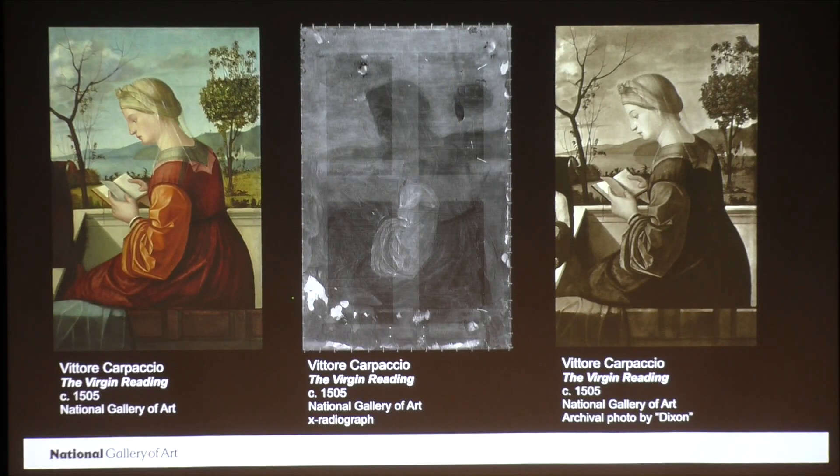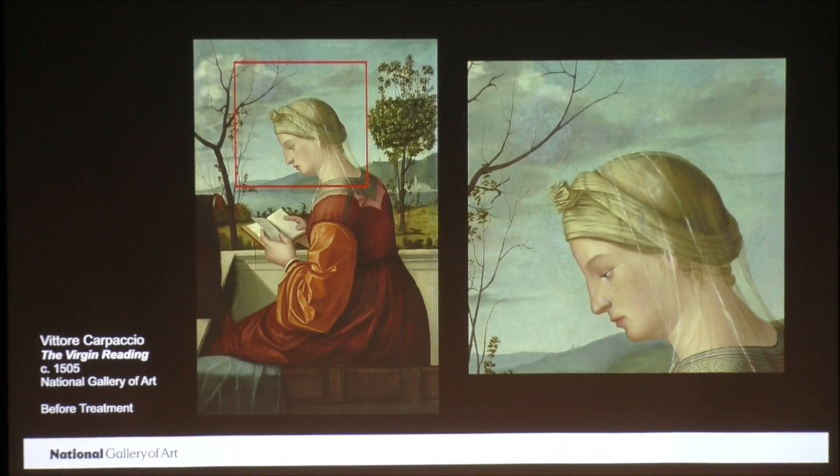In the X-radiographs in the middle, I've outlined the edge of the Christ child, which matches exactly the edge of the Christ child in the archival photo — you can see him right here. But the National Gallery was planning this exhibition celebrating Carpaccio, and we could not host such an exhibition with one of our own paintings looking less than its best. And the Virgin Reading certainly did not look its best. The varnish was yellow, and the retouching from the last restoration treatment had discolored, as you can see from this detail.